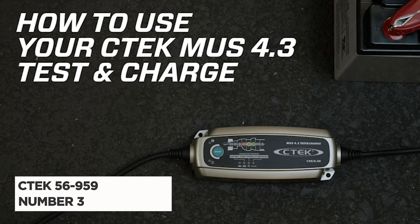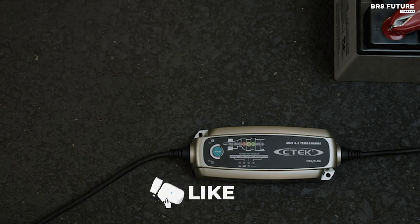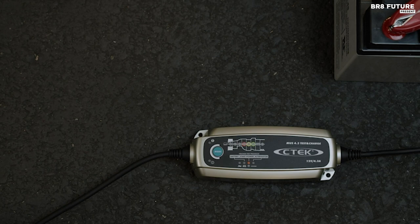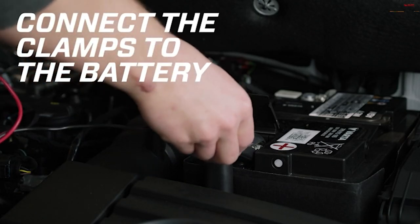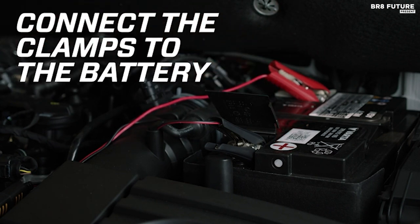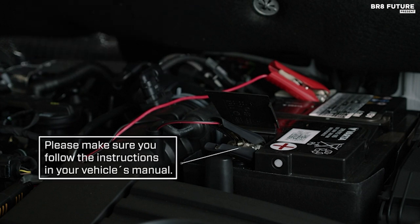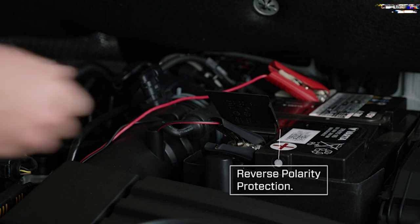Introducing the Mitha C-TEC 56959 Battery Charger and Maintainer, now hailed as the number 3 best charger for car batteries. The C-TEC 56959 is incredibly user-friendly, with easy plug-and-play operation. It offers three unique test programs that assess your battery's health, your alternator's performance, and your vehicle's charging system, ensuring your car is always in peak condition.